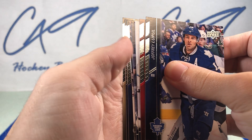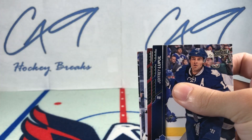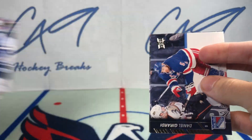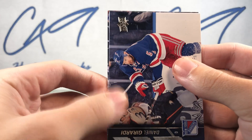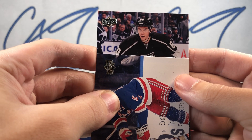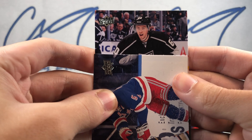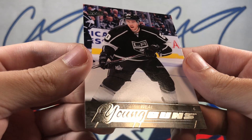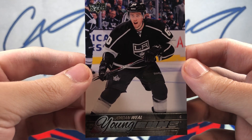Finishing off with a hobby pack of 15/16 Upper Deck Series One — we have a Young Guns! Jordan Wheel Young Guns.